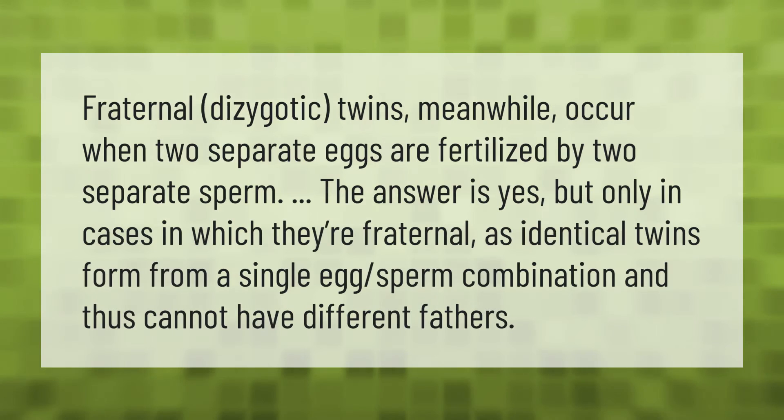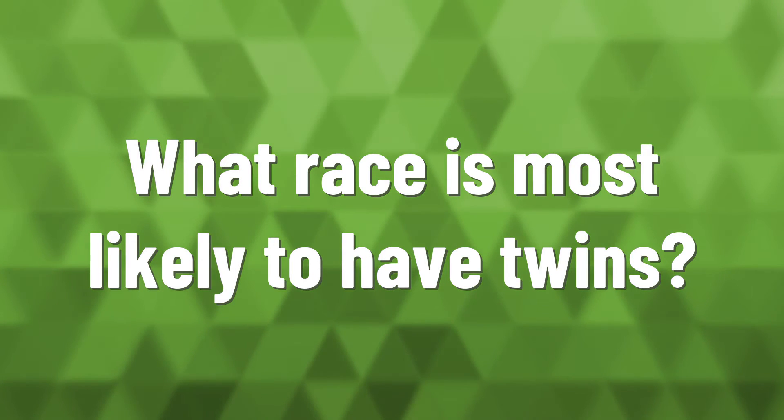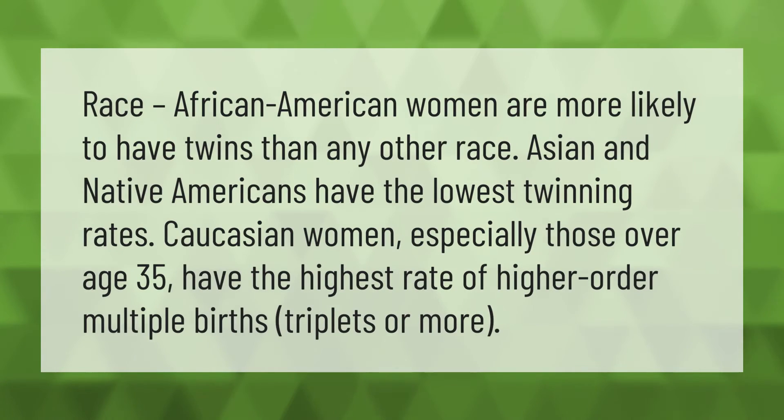Fraternal, or dizygotic, twins occur when two separate eggs are fertilized by two separate sperm. Fraternal twins can have different fathers, unlike identical twins, which form from a single egg-sperm combination.